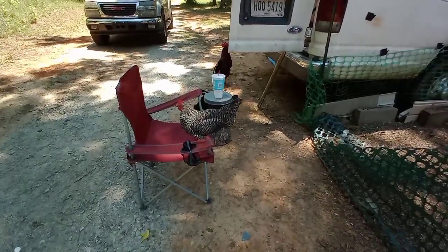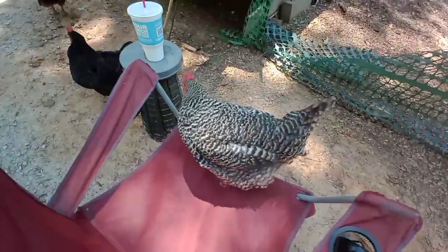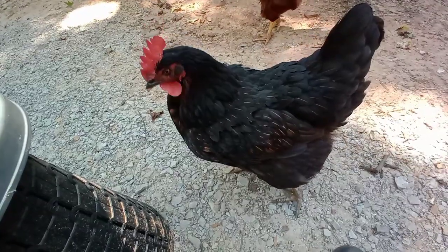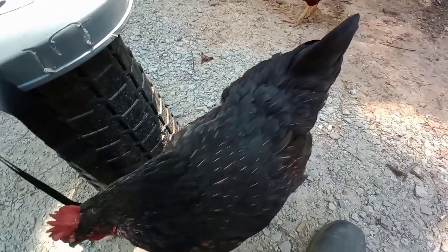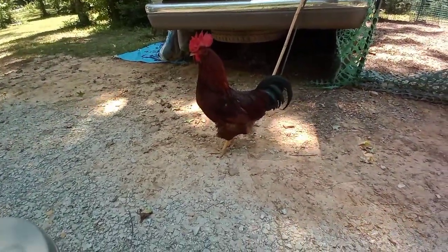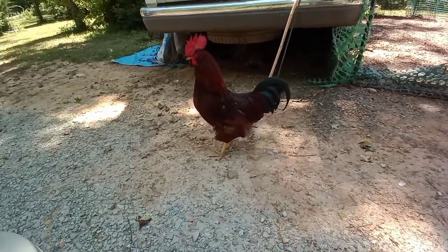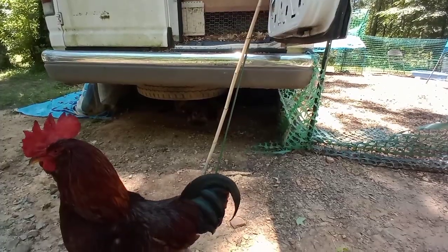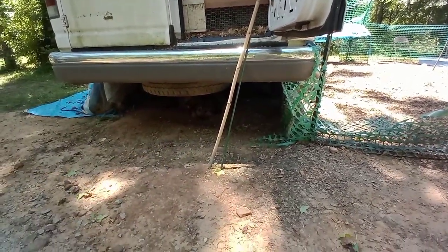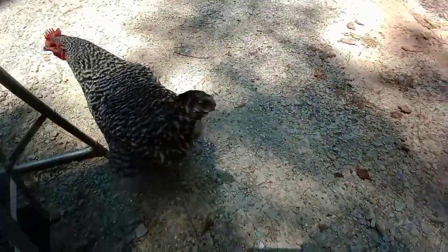Roxy, get out of my chair — I don't want you pooping in it. Go on, sweet pea. What's up, Coco? You just chilling out with me? How about you, Romeo? And there's Papa underneath the van again. I love these chickens, and I love my Papa so much. Who's behind me? Someone's pecking me. Ow! What's up, Roxy?